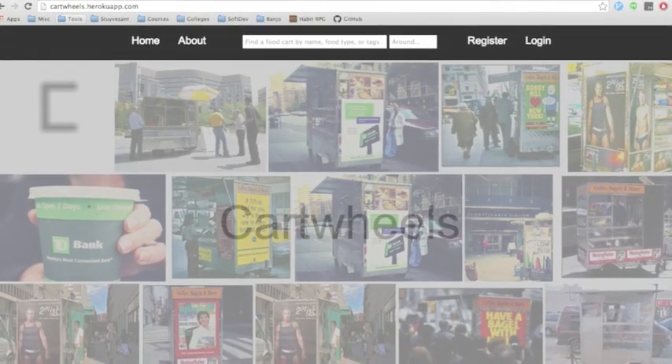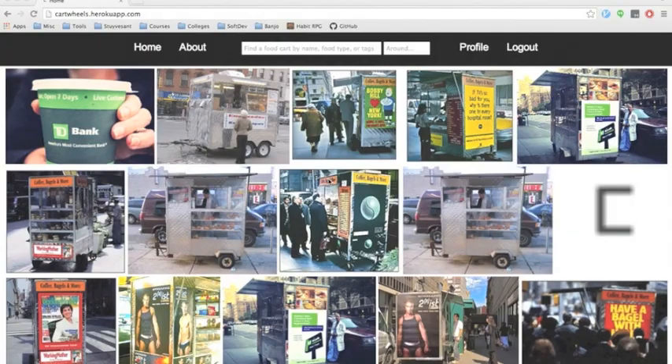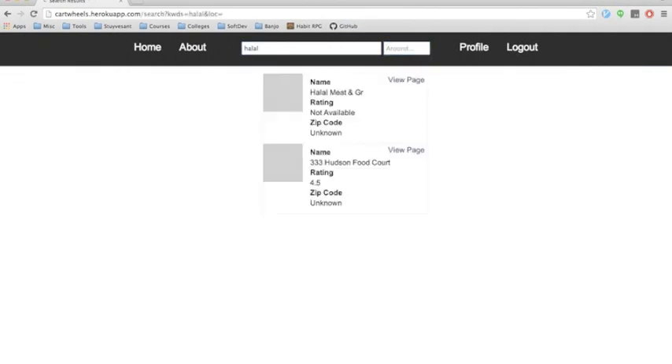Let's begin with Cartwheels for consumers. Say you want a cheap bite to eat from a food cart around where you work. You can use the search bar on the top of the browser to find all food carts around your workplace. If you're interested in finding a food cart with a specific keyword in its name or one that sells a certain type of food, you can easily search for that as well.